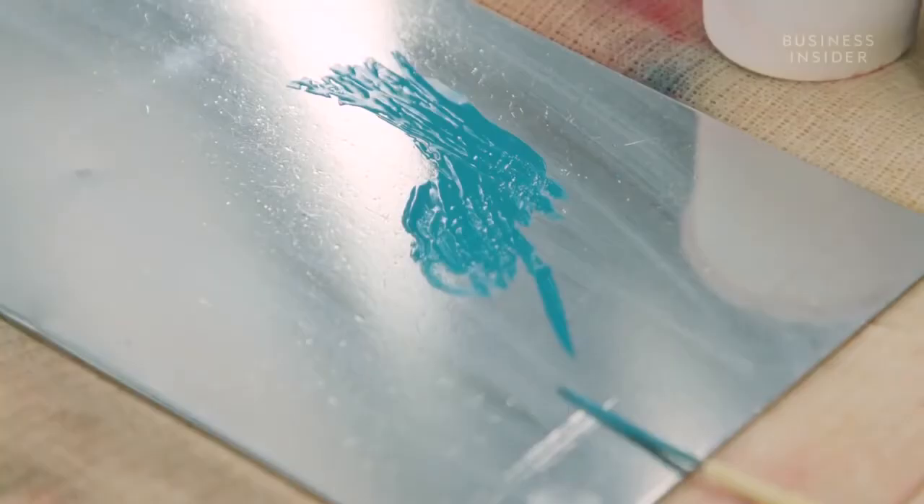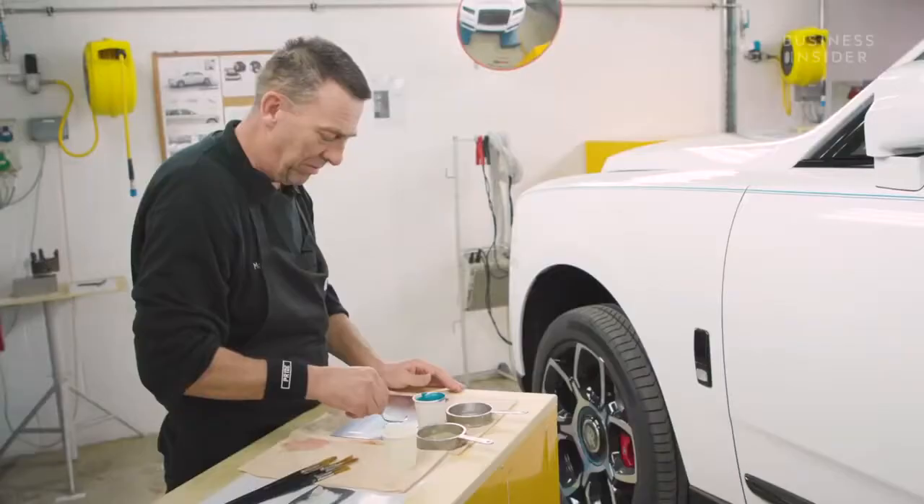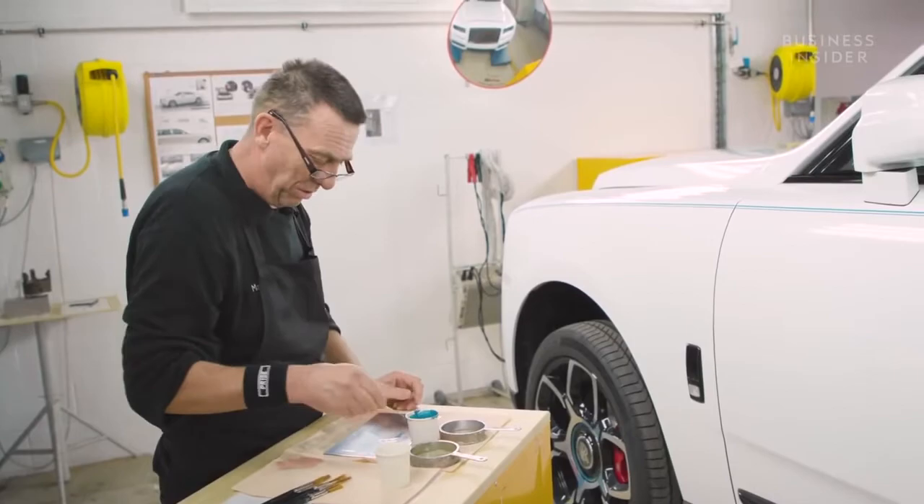And if customers without a coach line decide to add one to their car, Mark is on hand to travel worldwide with his paintbrush. As is normal with Rolls-Royce, Rolls-Royce never comes back to us — we go to it. So if it's in Dubai, so be it, that's where I have to go.